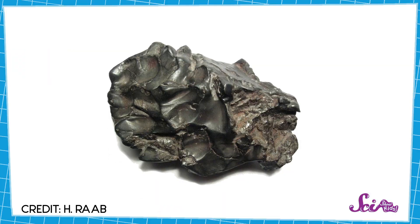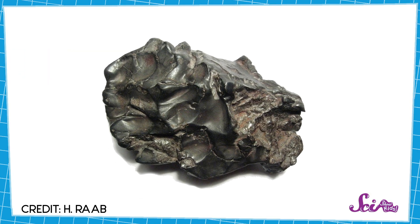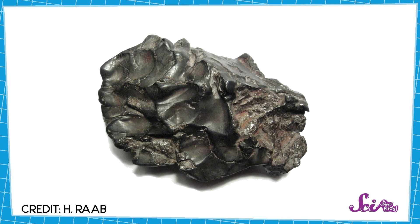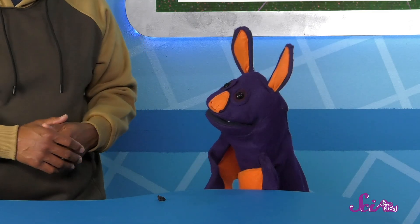Alright, so far so good. But let's look at shape next. Meteorites usually aren't perfect circles or squares. Instead, they have irregular or unusual shapes — they might look really lumpy. But an important thing is, they also feel smooth and don't have any holes in them. Well, this rock is shaped like a meteorite, and it doesn't have any holes in it. But it's not that smooth.